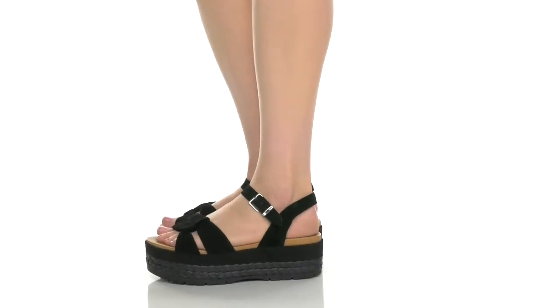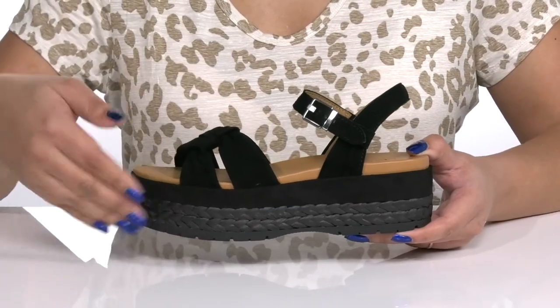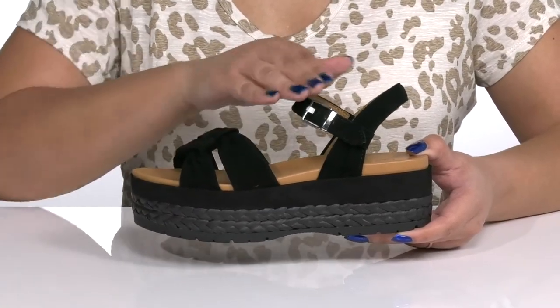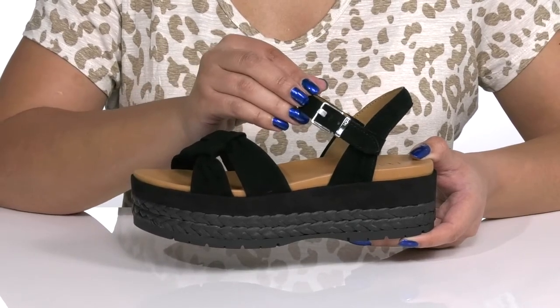Bring out your inner fashionista wearing these cute shoes by UGG. They feature a leather upper with an open toe silhouette and two straps that wrap around the ankle with an adjustable buckle closure to give you a secure and custom fit.